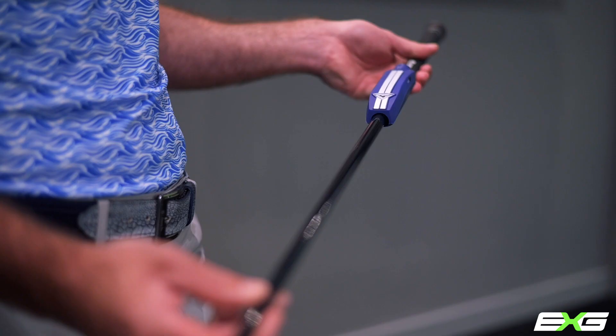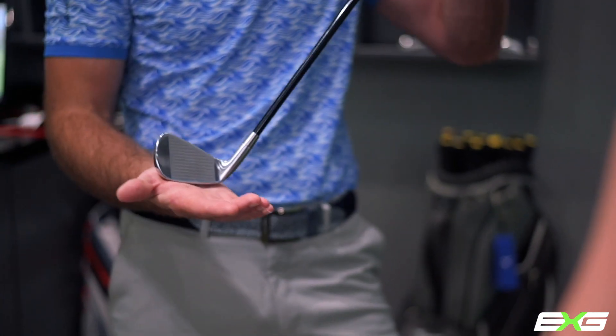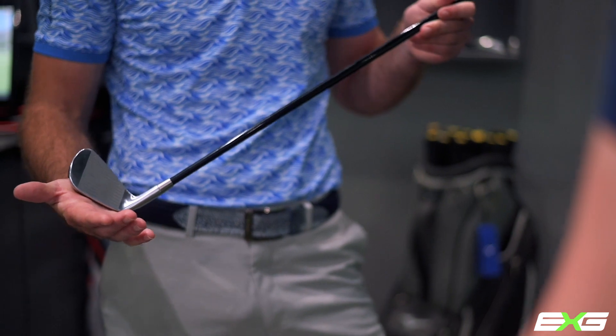One of the fitting tools we use is a Mizuno Shaft Optimizer that has 3D sensors in the shaft that measures your dynamic lie angle, club head speed, toe down, kick angle, release factor, as well as it will give us a starting point to what shaft you should be playing.